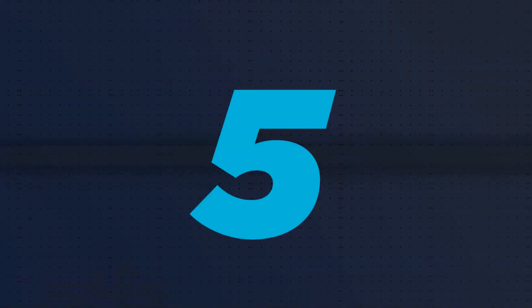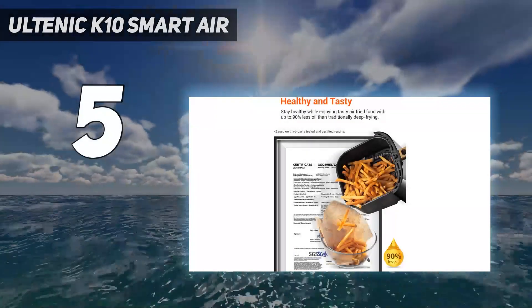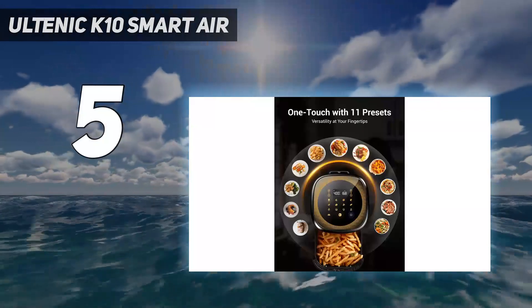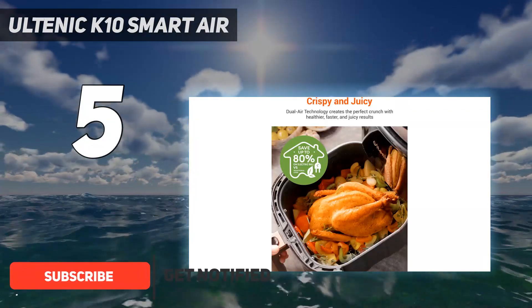Starting at number 5: the Altenic K10 Smart Air. If you're yet to ever own an air fryer, a little nervous to try out a new appliance, or are conscious about spending money, the Altenic K10 is a good one to consider.